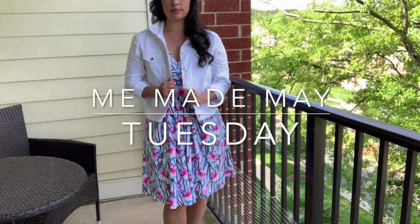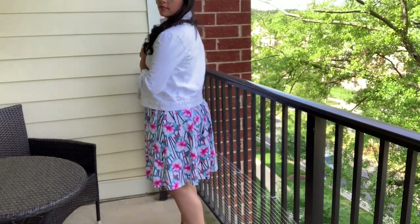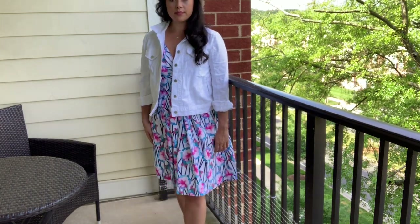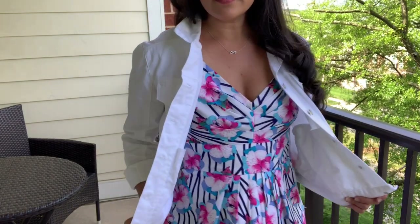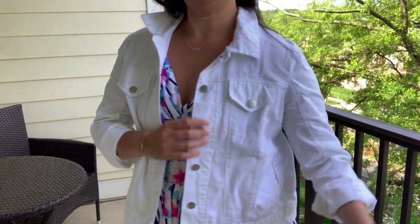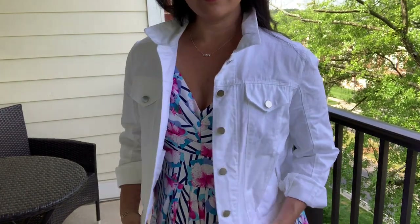On Tuesday, I wore Butterick 5490 in a cotton sateen I got from Butterfly Fabrics in the New York City Garment District a couple of years ago. I spotted a bunch of cotton sateens through the window, went in, and this is what I made from mine. It's not the best quality, but it's a super cute dress and a pattern I've made several times. I ended up pairing it with my Seamwork Audrey jean jacket, which I absolutely love and no one ever believes that I made — even myself sometimes.